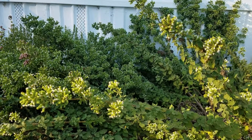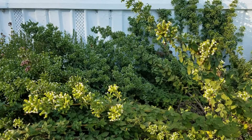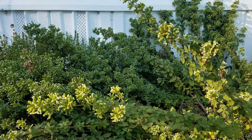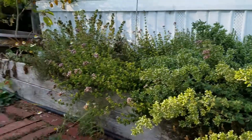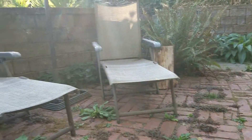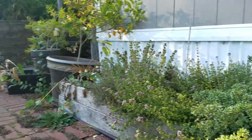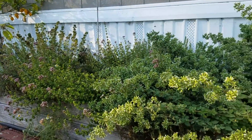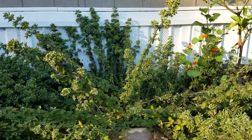I know most people don't want flying insects around their garden — this would scare most people. But I have literally dozens of bees right next to a seating area. I can sit here and literally watch all of the pollinating insects go to town on the oregano.